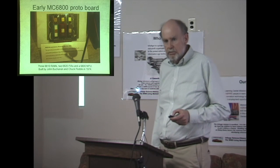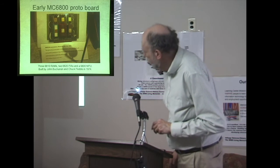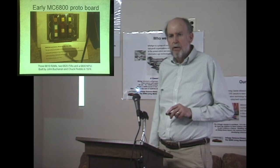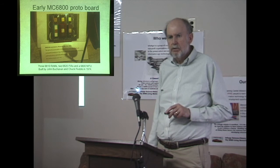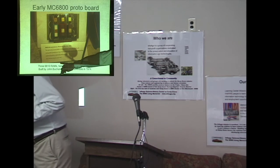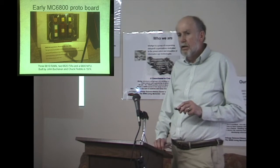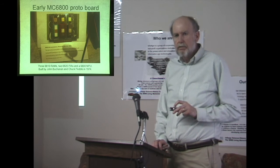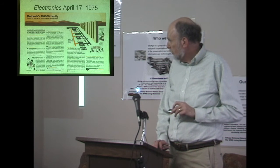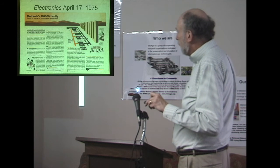Here is one of the earliest prototype boards, built by John Buchanan and Chuck Peddle. Chuck Peddle joined Motorola in '73 after the microprocessor was fairly well complete — it was already past layout. Tom Bennett is the architect of the 6800. This is the first ad for Motorola's chip showing the complete family of chips, all the way down, with applications including word processing, point-of-sale terminals, and bowling alley scoring machines.